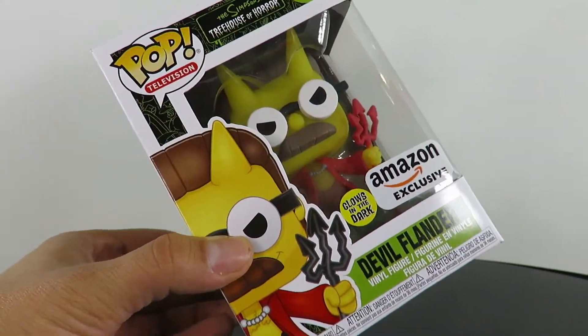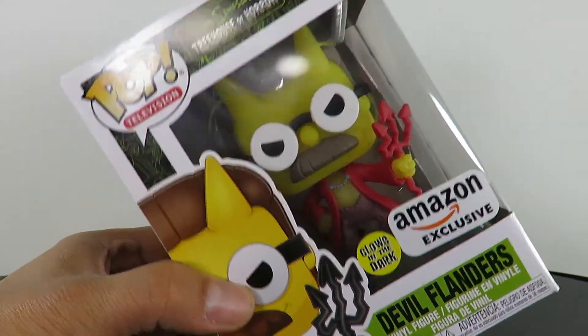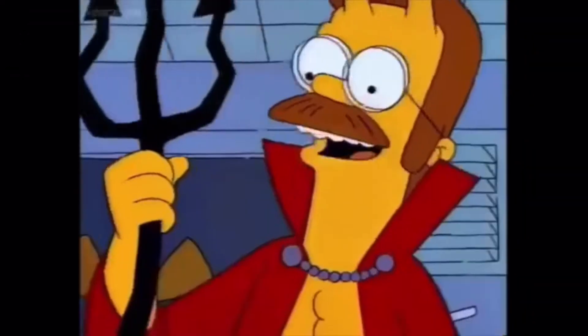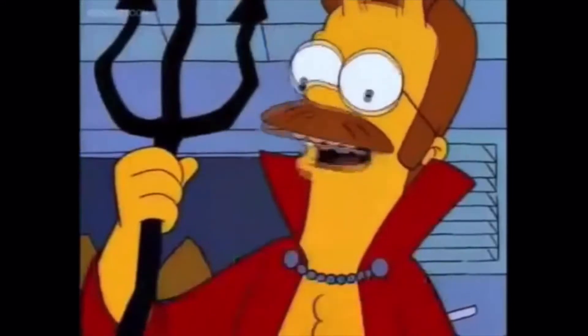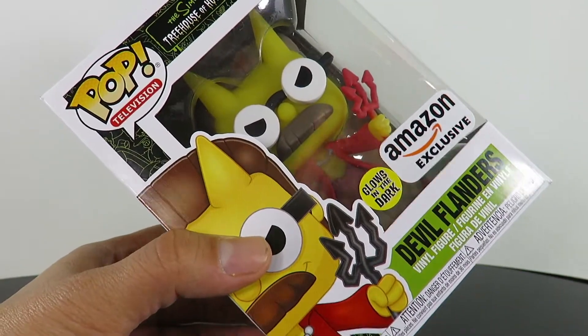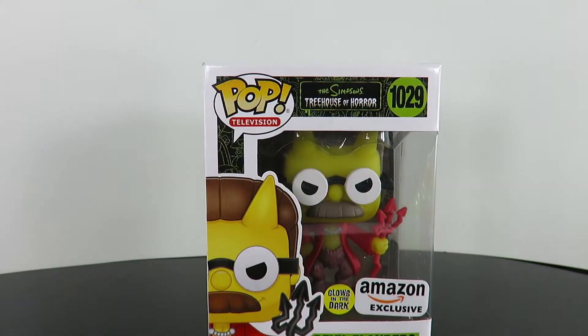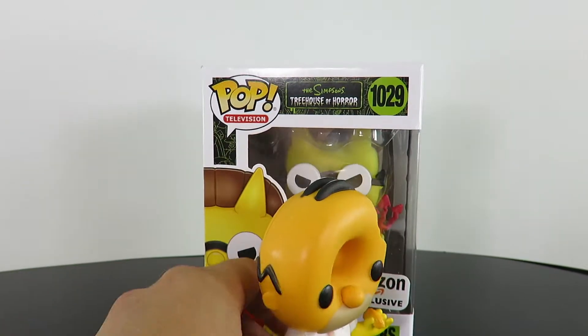This is Devil Ned Flanders — you guys remember this episode where he's the devil? It's always the one you least suspect. It's one of the best Treehouse of Horror episodes, absolutely love it. And if you have the Hot Topic exclusive Donut Head Homer, this is gonna go perfect with it.